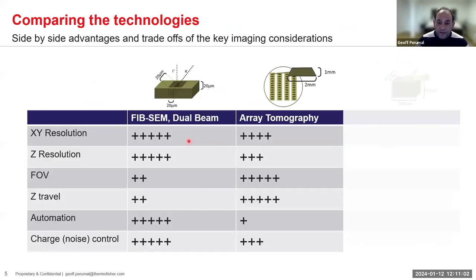A bit about these two techniques — they seem analogous, so why might one choose one versus the other? I break it down into six categories: X/Y resolution, Z resolution, field of view, automation, and charge control. The best deciders, highlighted in red, are Z resolution, field of view, and automation.